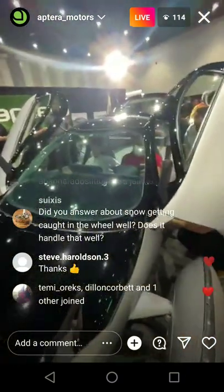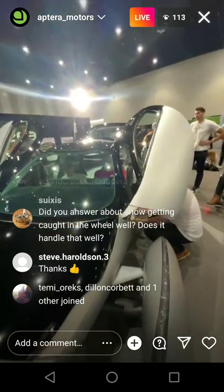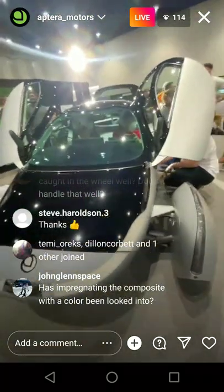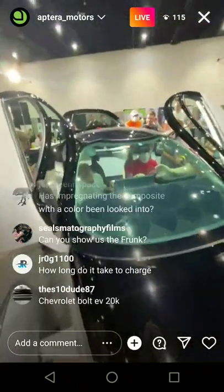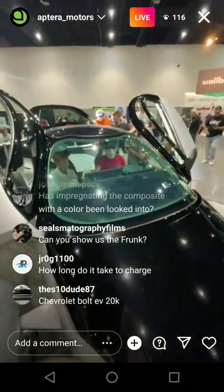Can we compete against a $20,000 four-wheeled competitor? Absolutely. Aptera is in a class of its own. That being said, the standard EV — even if you wanted a cheap Model 3 — it's like $40,000–$50,000. So Aptera is in a really nice sweet spot.